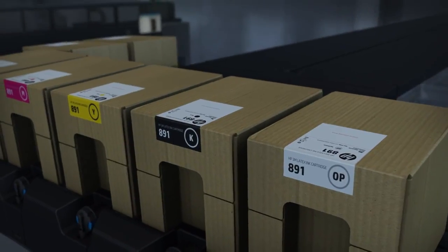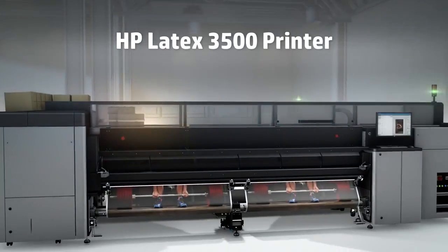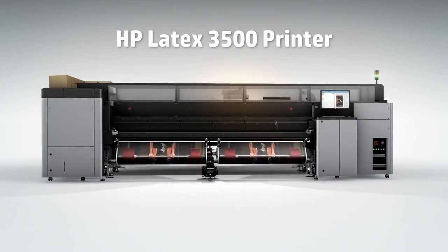No other product on the market is delivering this kind of quality at this speed — the Latex 3500 is going to push that even further. The next chapter of the industrial revolution: HP Latex 3500, the definitive printer for high-volume dedicated application production.